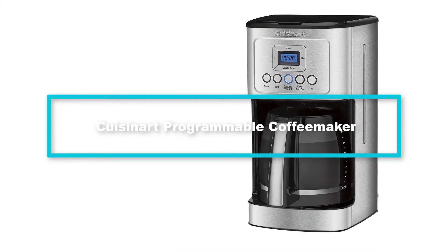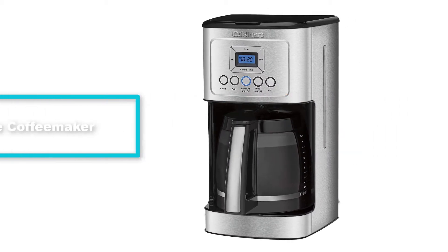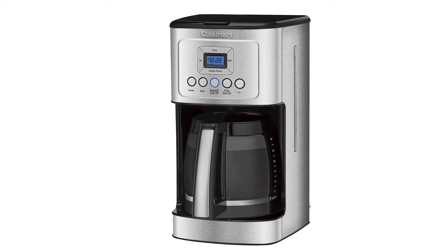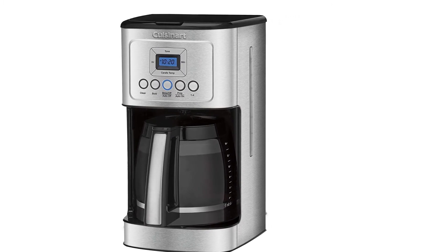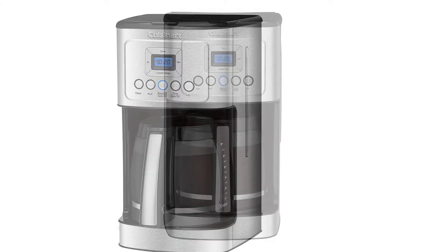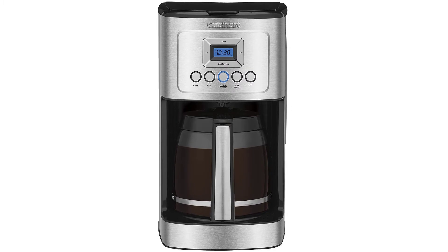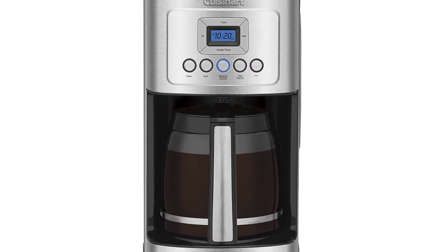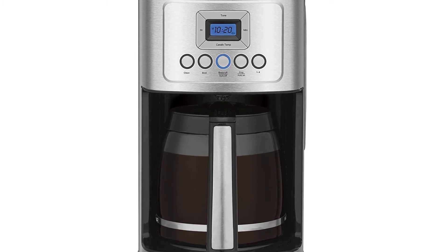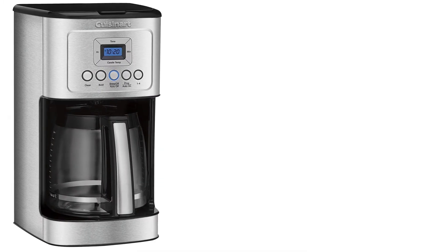And finally, at number 1, we have the Cuisinart programmable coffee maker. Cuisinart is one of the most trusted home appliance brands with many different products available on the market, including coffee makers. Cuisinart has a range of many different models of coffee makers with variable prices, so it suits the buyer's budget without having to compromise on the features, making it pocket friendly.